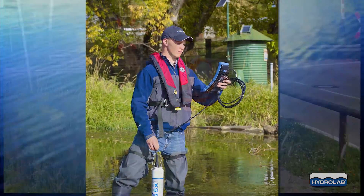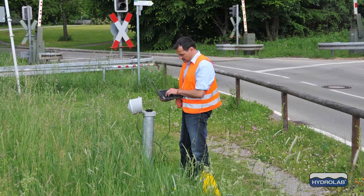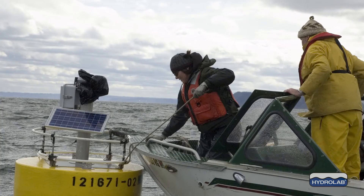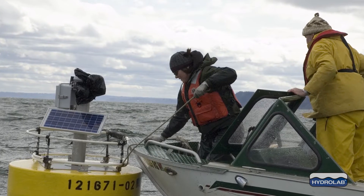Instruments are used for surface water and groundwater applications that need periodic spot checking or in extended deployments where data are collected at regular intervals for weeks at a time and transmitted via telemetry.